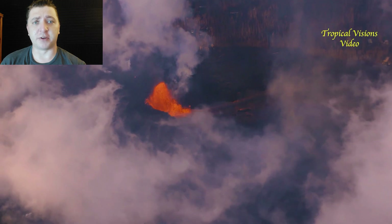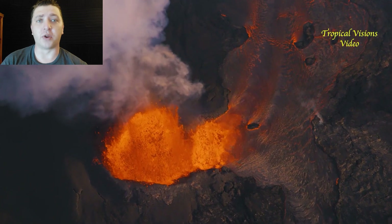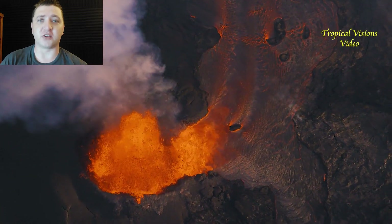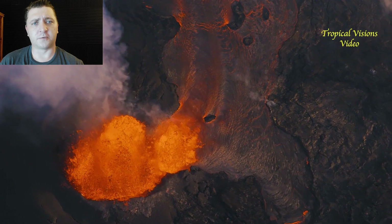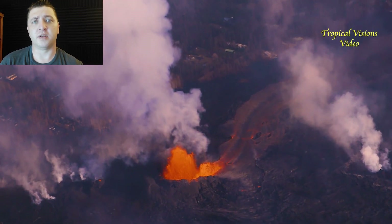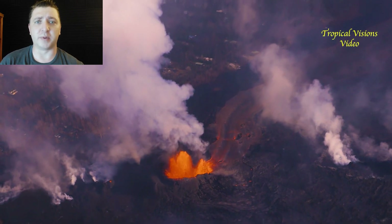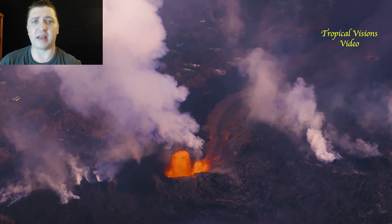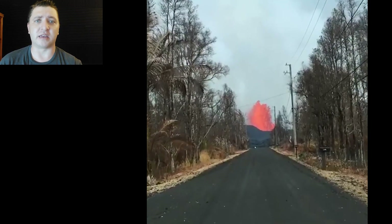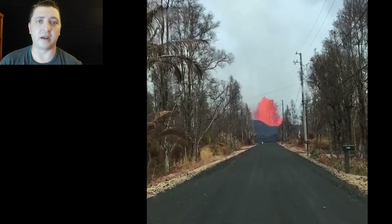Meanwhile, back upslope at fissure 8, not much has changed. The eruptive rate coming from the vent is holding at a very high output, feeding the channelized flow making its way to Kapoho. This footage gives a good illustration of how the cone of fissure 8 was formed — you see spatter coming up and landing on the back side of the developing cone, and each time spatter lands there it builds up the cone just that little bit higher. The spatter cone will continue to develop until it gets high enough that lava can no longer come over the top and continue building it further.